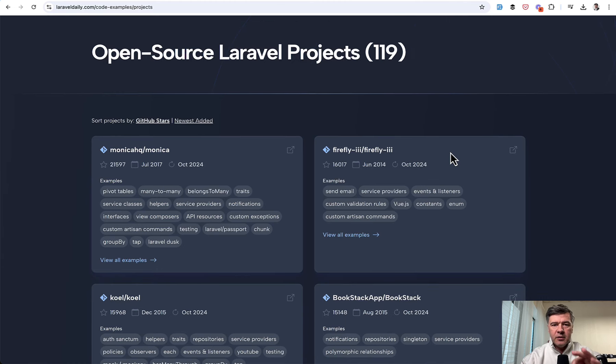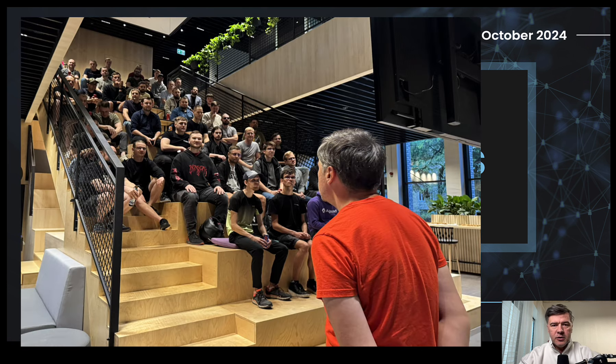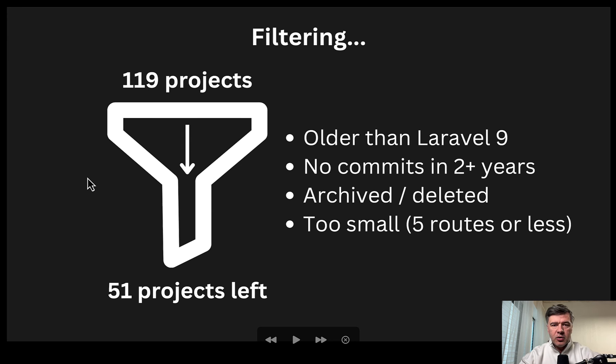This will be a bit untypical video of me reading slides, because I made this presentation for my local Laravel meetup in Vilnius, Lithuania just a few days ago, and decided to shoot a separate video here on YouTube. With those open source projects I asked three questions: what is the typical structure of the app folder — actions, repositories, or services? The second question: what front-end do they use for dynamic elements, like Livewire or Inertia, and then Inertia with Vue or React? And then: do they have automated tests? And question number four was the most popular packages used in those projects.